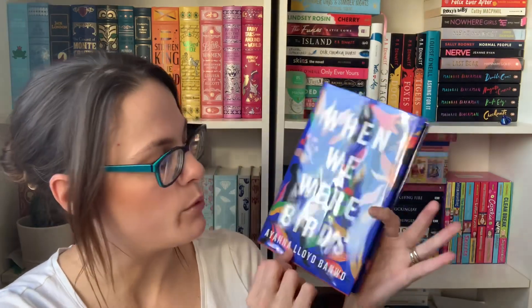It might take 20 minutes. It's still going. Here we go. This is so pretty. So this is When We Were Birds.